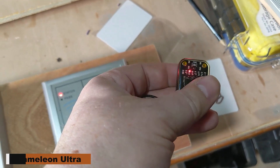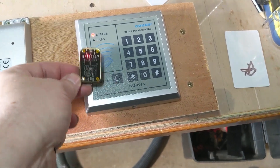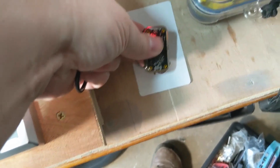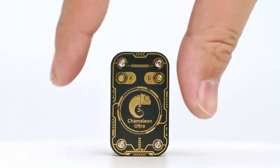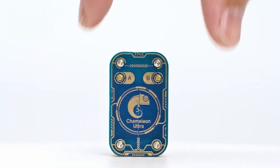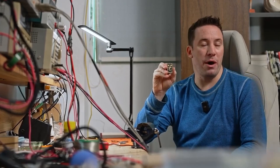Chameleon Ultra. For RFID security research, penetration testing, and access control analysis, the Chameleon Ultra is a potent and flexible instrument. Essential for security experts, ethical hackers, and researchers wishing to investigate the weaknesses of RFID-based systems, it is made to replicate, clone, and control a large spectrum of RFID tags and smart cards.